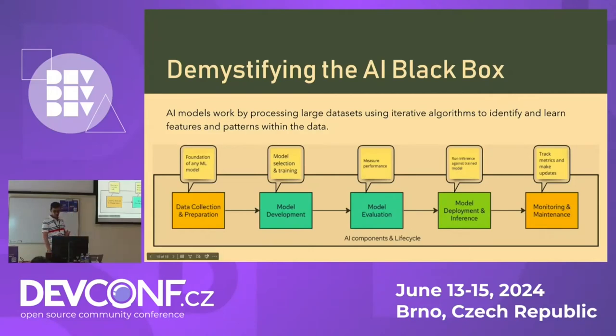After data preparation, we move to model development, where we choose the right algorithm or architecture for training the model. For example, in natural language processing like ChatGPT, we primarily prefer transformer models. Then we move to training, where the model learns from the dataset we provided. After that, we move to model evaluation, checking how the model is performing before it is deployed. We look at metrics like precision, recall, and F1 score to know how it would perform in production for a specific task.